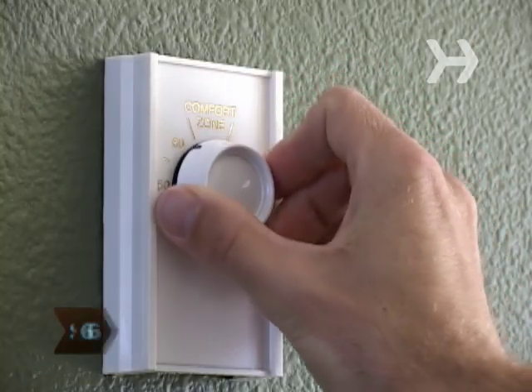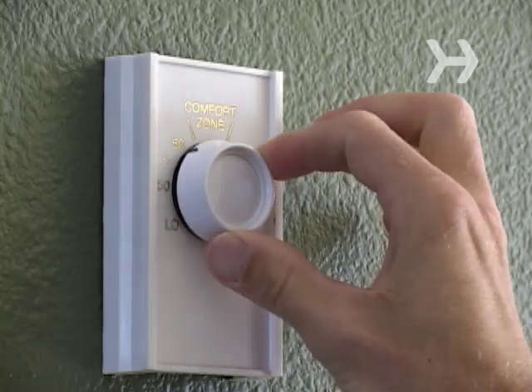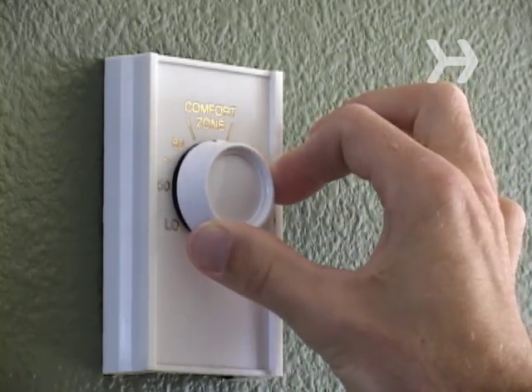Step 6. Even though a person running a fever may feel cold, do not overheat the home. Instead, keep the house at a moderate temperature of 70 to 74 degrees.